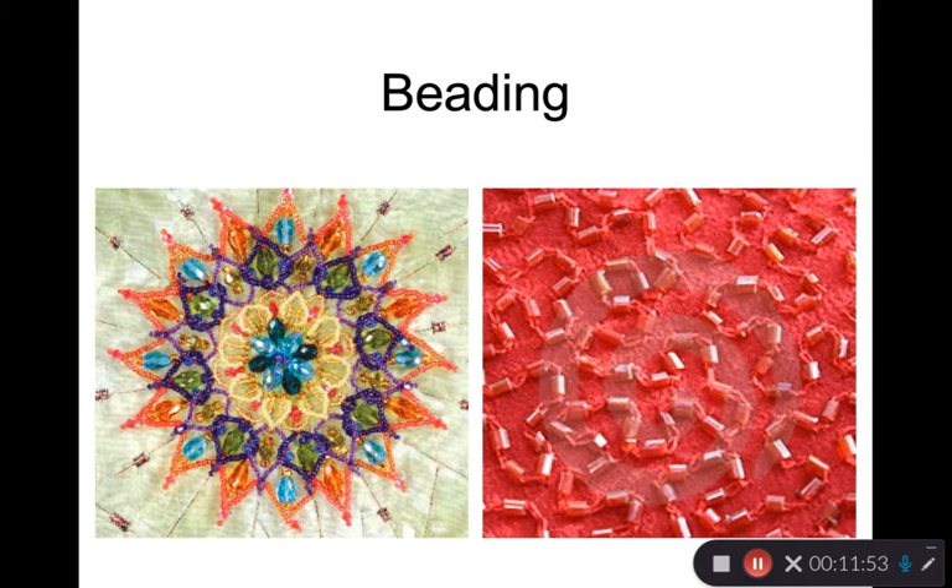Beading is similar to sequins — it's a type of embroidery where you use thread to put 3D surface interest on a fabric. Applied beads are similar to sequins. You can create an all-over texture with beads, make unique symbols or figure designs, or accents. Beads can also be glued to a fabric, and those represent significant differences in the quality of a surface design.